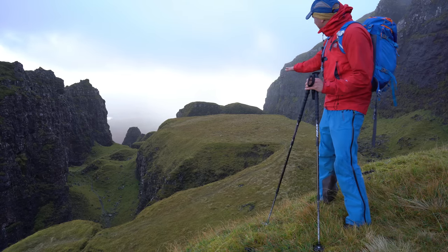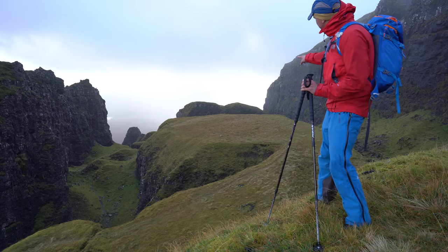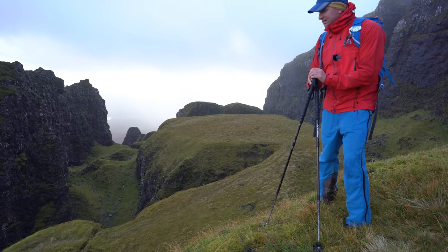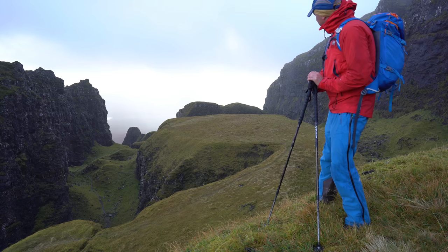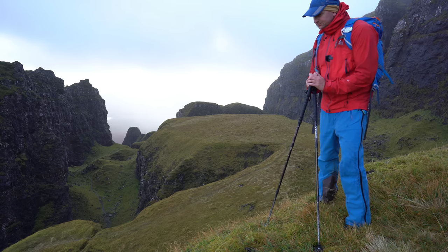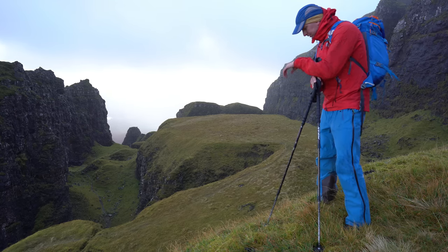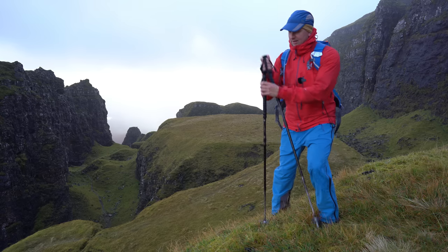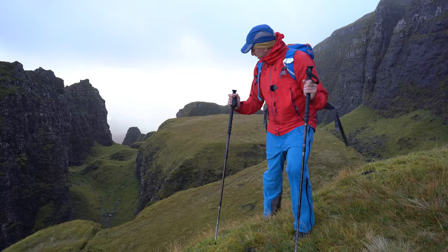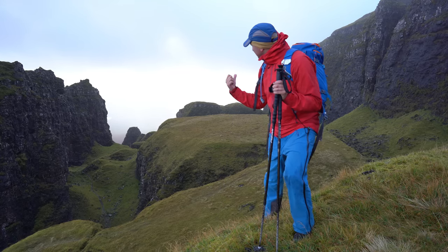The other legend is that the Vikings — or the locals — used to hide their cattle up on the Table from the invading Vikings. But you know what, I'd be struggling to get my dog up here, let alone a herd of cattle. Anyway, I'm going to spin you around because the views this way are just as good — that is spectacular. And I'll explain a wee bit about the landslips.